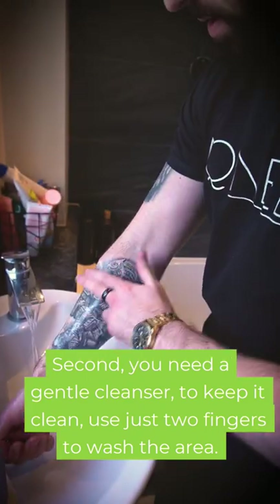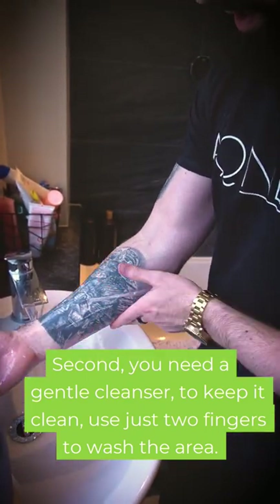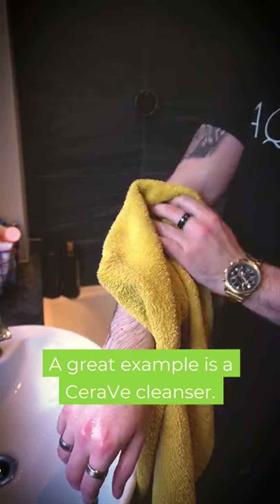Second, you need a good gentle cleanser to keep it clean. Use two fingers to wash the area. A great example is the CeraVe Cleanser.